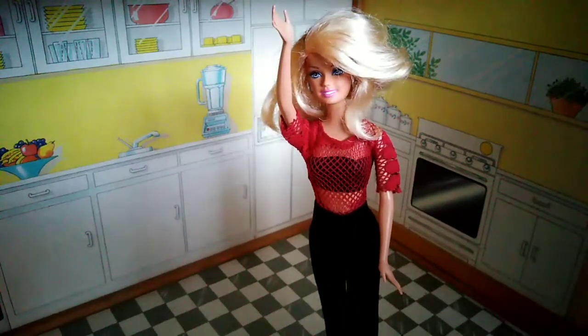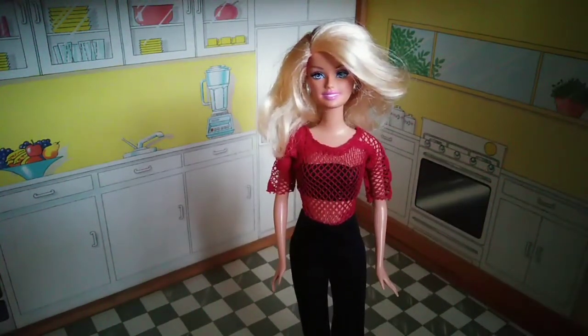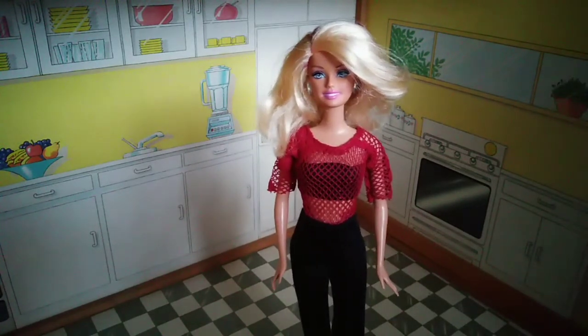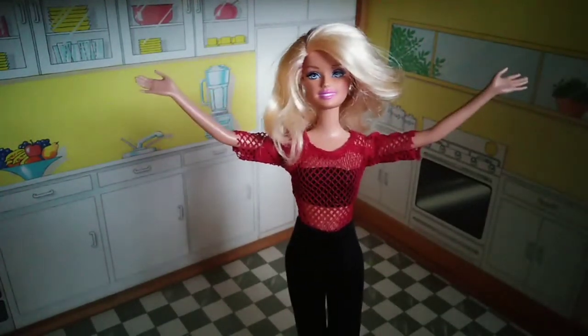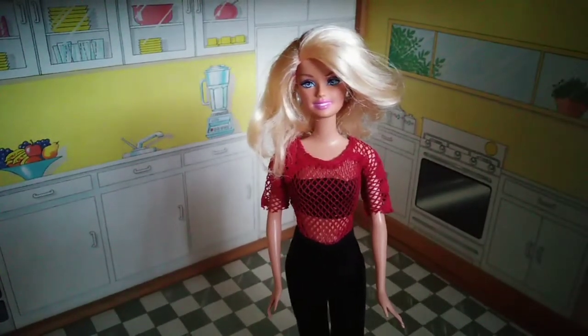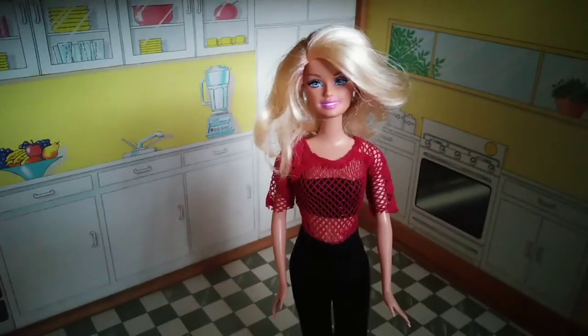Hello everyone! This is a very special day for me and my friends! Me and my friends bought this very big house! In this video I will show you our house.